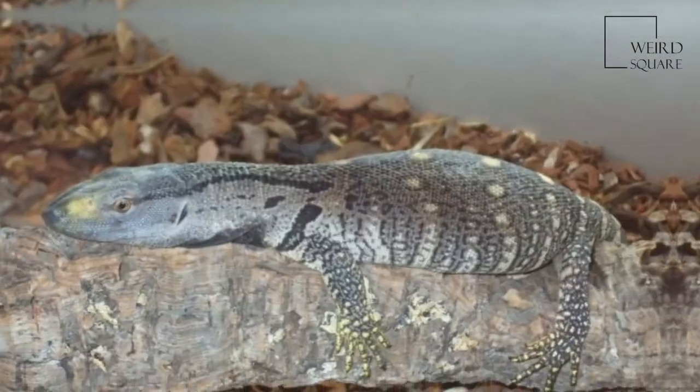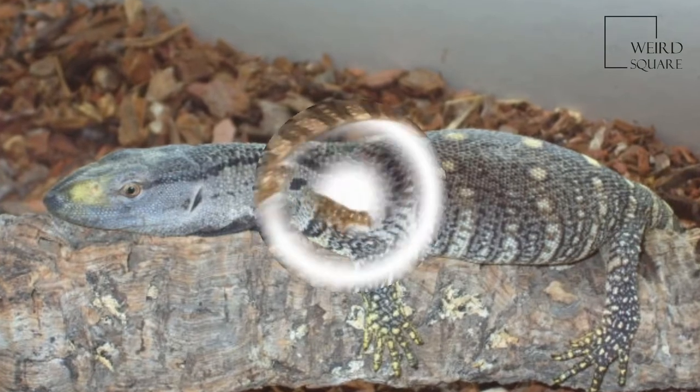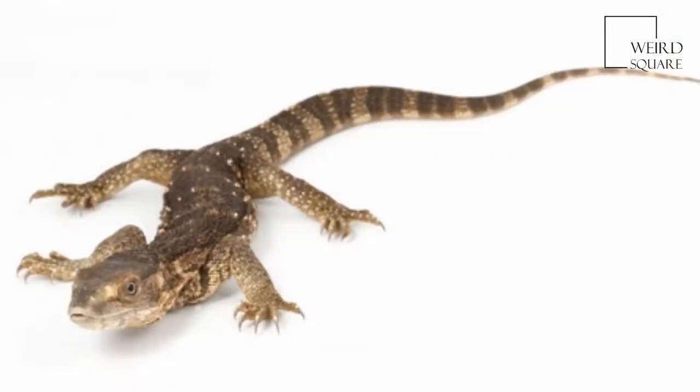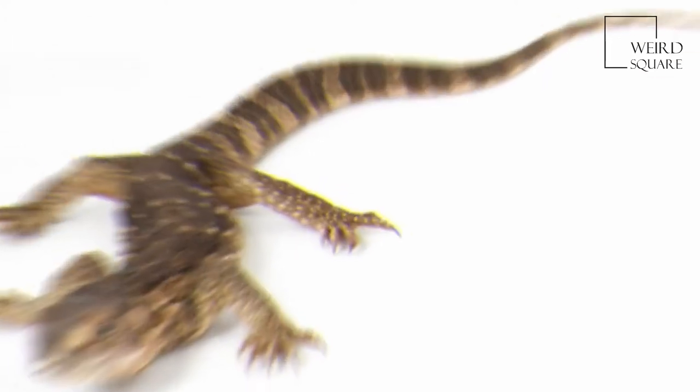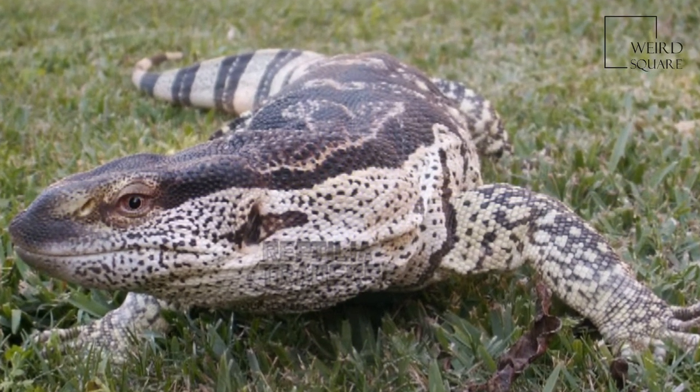The white-throated monitor is one of almost 60 species of powerfully built lizards belonging to the genus Varanus. All monitor lizards are recognized for their elongate bodies, strong limbs, muscular tails, and robust claws.